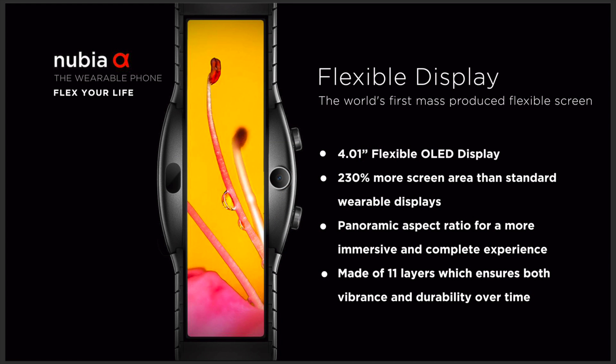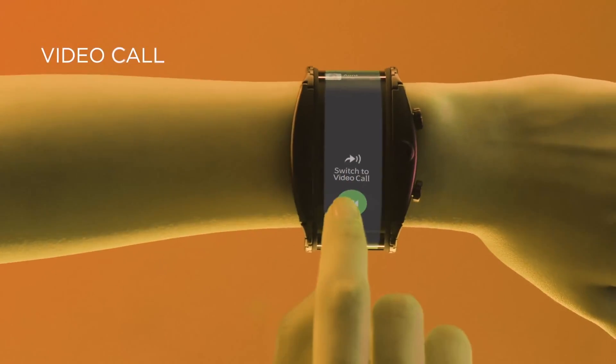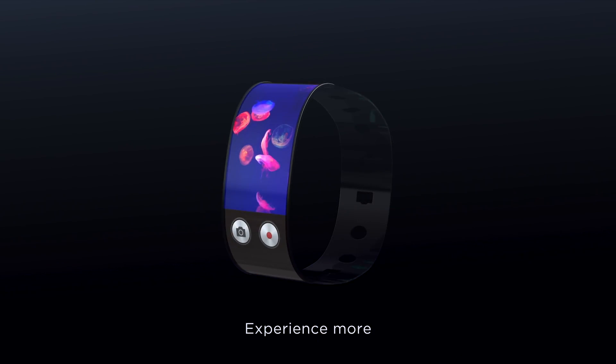The Nubia Alpha has a 4.1 inch panoramic OLED display which wraps around the wrist. It is 230% larger than your standard smartwatch screen. The Nubia Alpha allows you to send texts and make phone calls and of course access the internet without the need for a separate device. The Alpha can do things other wearables cannot do.